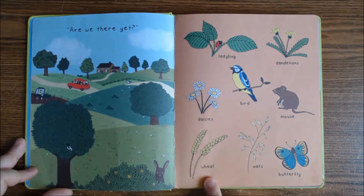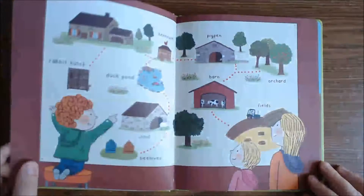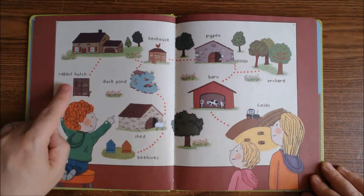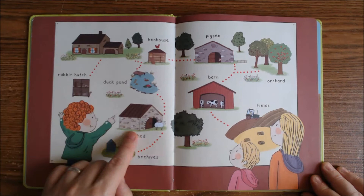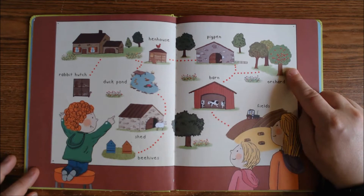There's a bird, a mouse, some wheat, oats, and a butterfly. Welcome to the farm! A hen house — see the hen house. A rabbit's hutch, a duck pond, a shed, beehives, a pig pen, a barn. We have an orchard.